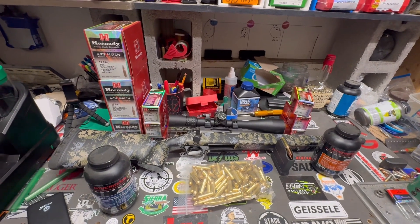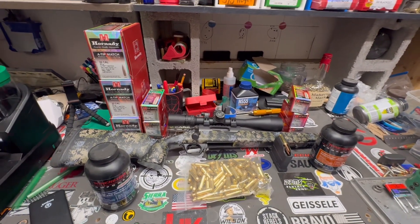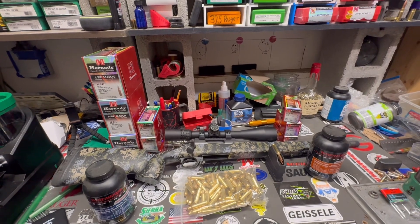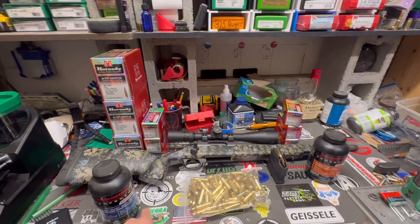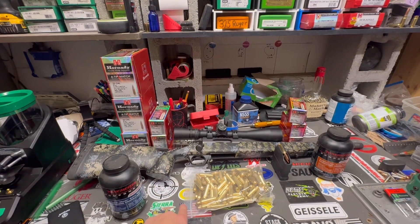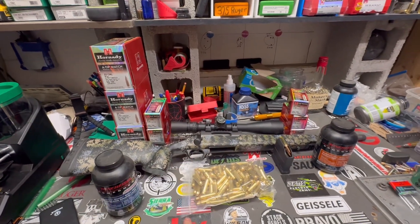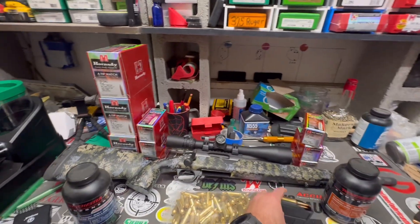For me it's mainly going to be a coyote gun, because here in Washington we have to be .243 or bigger for medium to big game. I do want to take it down to Texas to shoot some pigs - that would be awesome. I may take it on a pronghorn hunt, which would also be awesome. I know Derek with Horizon Firearms shot an aoudad with this rifle, I believe with factory ammo.